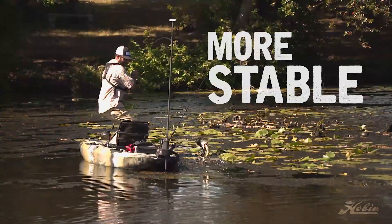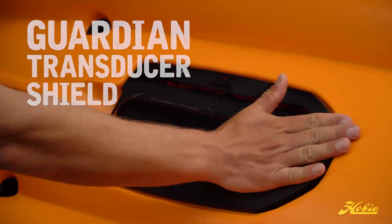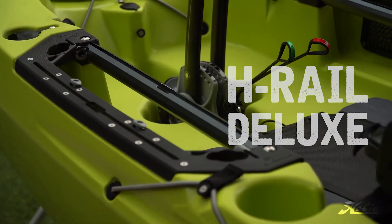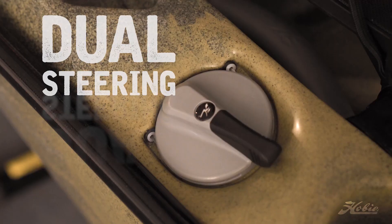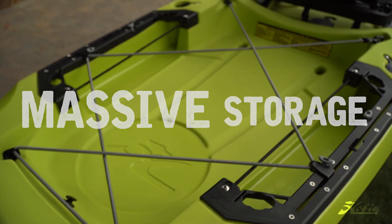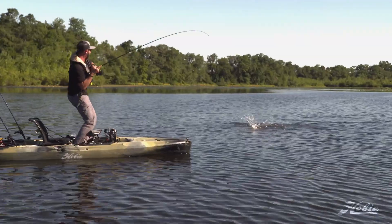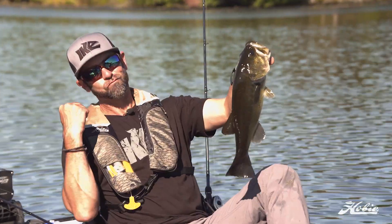Drag it, scuff it, scrape it — just don't throw it off your roof. The misconception is that the Outback is just another pedal fishing kayak. Wrong! This kayak may have a sweet setup for fishing, but recreational kayakers also love the features, comfort, and stability of the Outback.